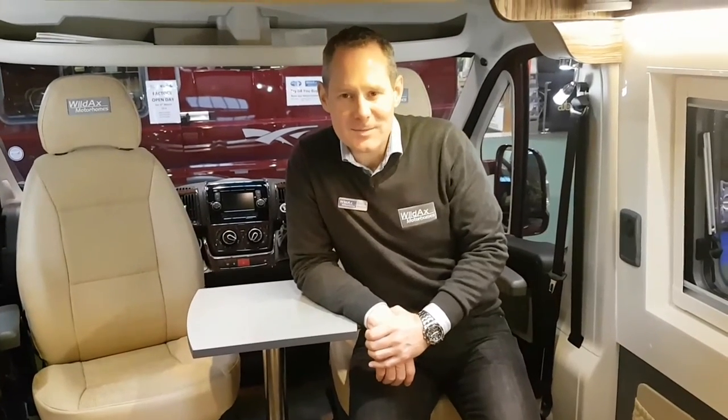Welcome to the Wildax Solaris. This is the 2017 model. We're here at the NEC Motorhome Show, so it's a great opportunity to have a look around some of our vans.